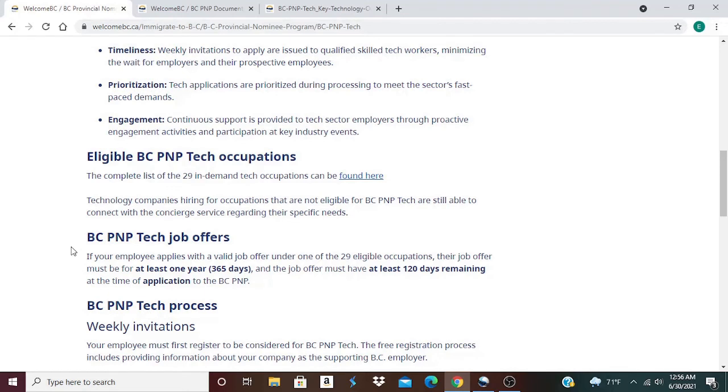The BC PNP TECH job offer: if your employer applies with a valid job offer under one of the 29 eligible occupations, the job must be for at least one year — 365 days — and the job offer must have at least 120 days remaining at the time of application to the BC PNP program. This program is the fastest pathway to Canadian permanent residency. If you don't have the skills or work experience in the listed occupations but you know someone who can benefit from this, please share with them so that they can try.